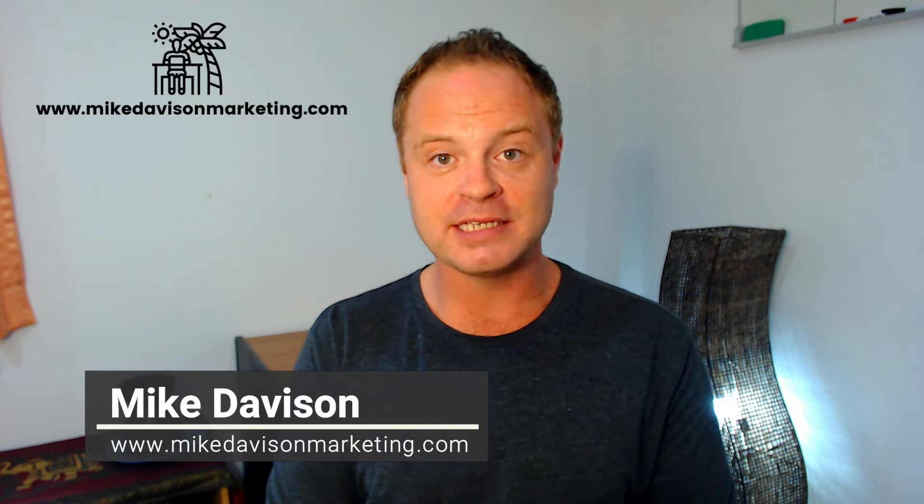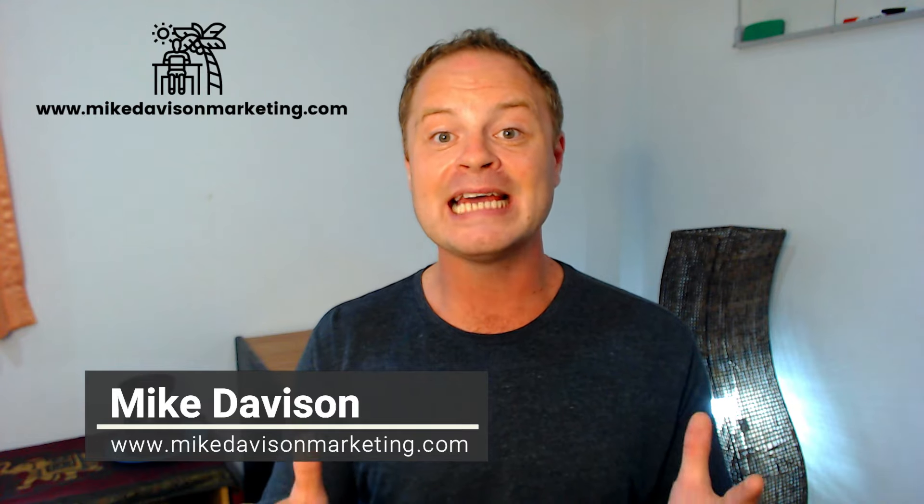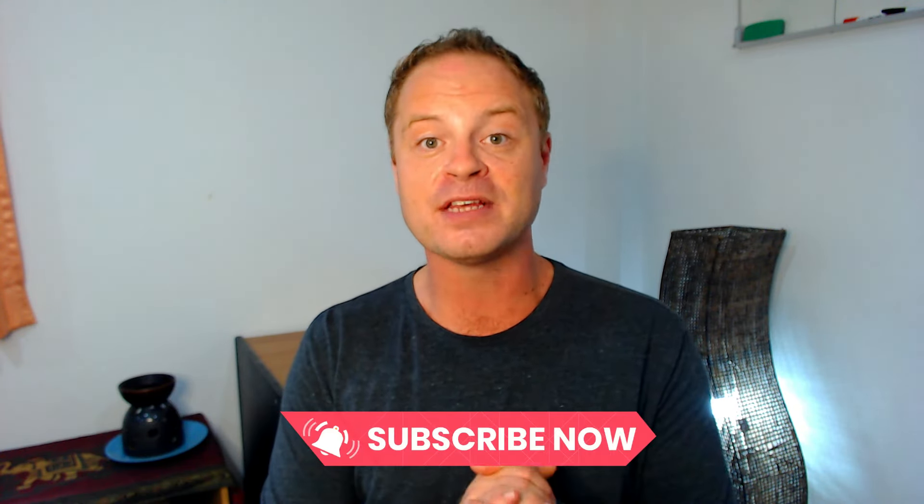Hey there guys, what's happening? Mike Davison here and in this video I'm going to be talking all about the Thailand Pass, which is a new system that's been put in place by the Thai government to help air travellers enter Thailand in 2021 and beyond. The Thailand Pass was launched about a week ago on November the 1st and it has replaced the COE, or the Certificate of Entry.